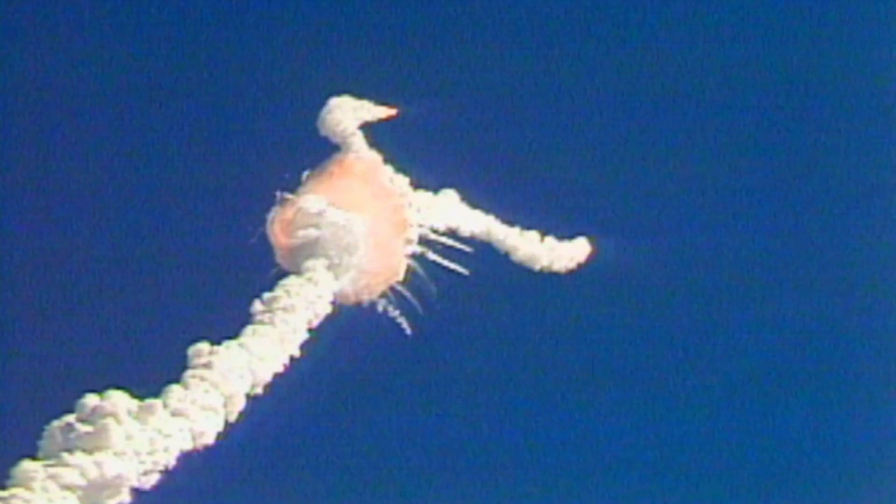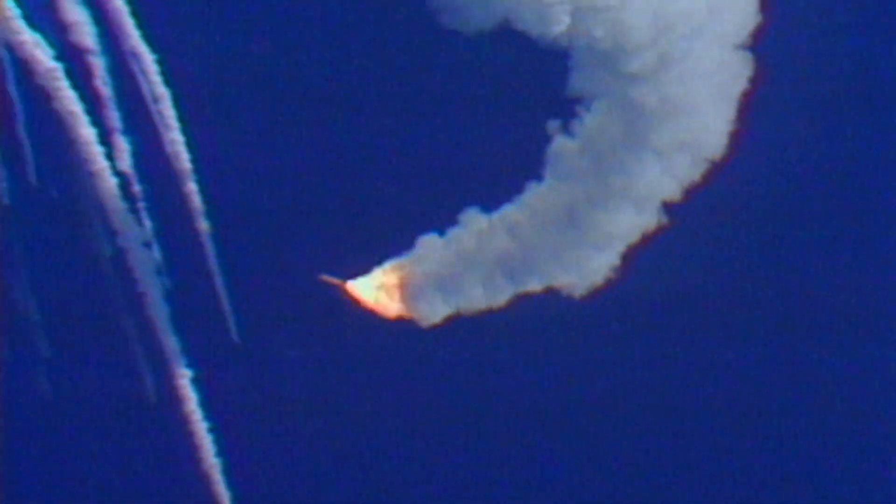Flight controllers here looking very carefully at the situation. Obviously a major malfunction. Major malfunction. We have no downlink.